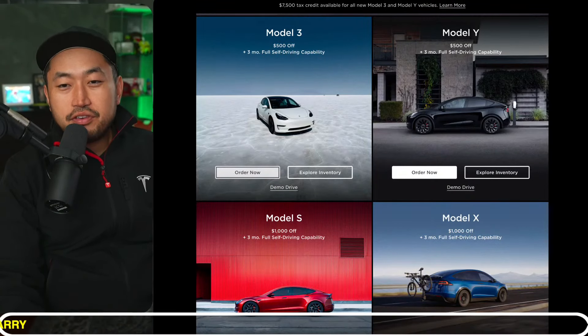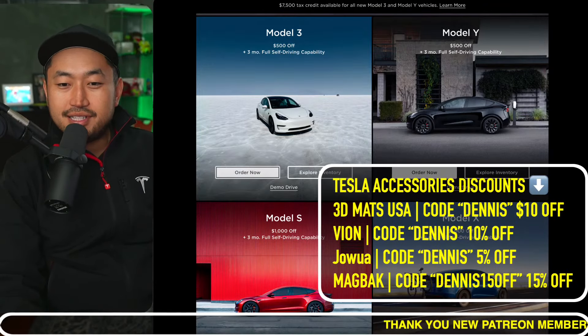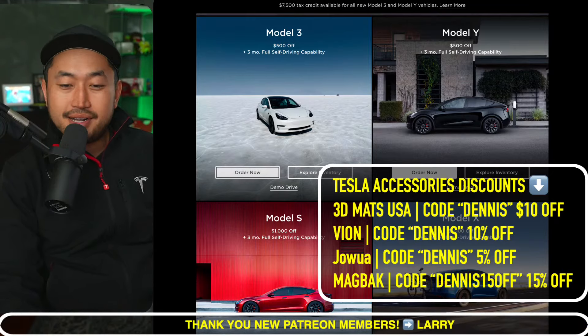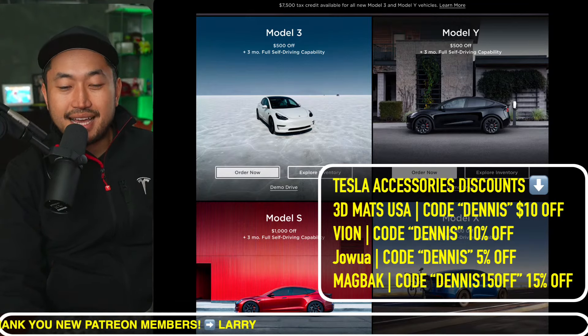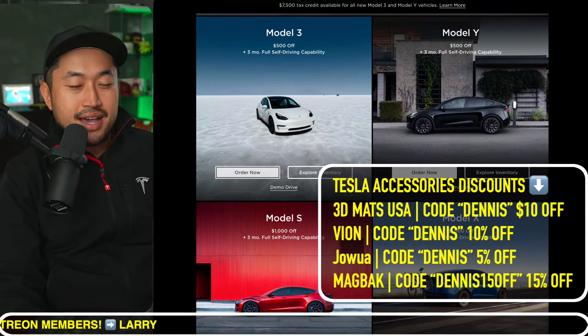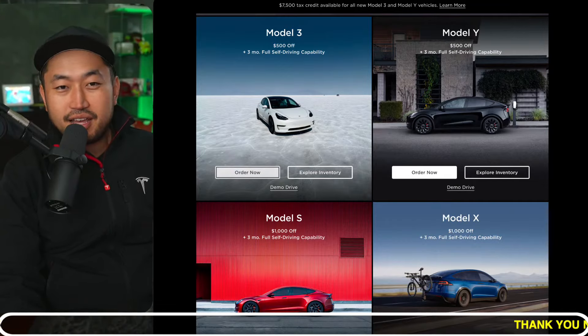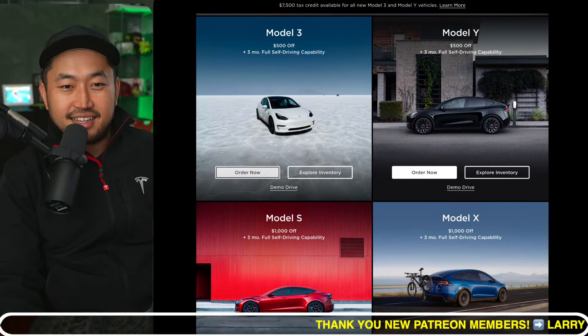Thanks for supporting. If you are about to buy a Tesla or just bought one, definitely check out our Tesla accessory discount codes in the description — 3D Mats USA for premium floor mats, Vion Jawa for the best interior accessories, and Mag Back as well. Thank you to everybody that's used our Tesla discount codes and to everyone who comes in, supports, comments, and hits the like button.